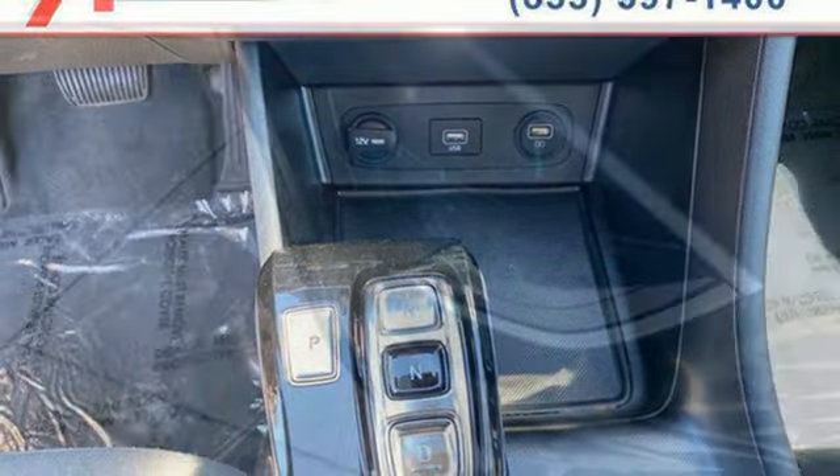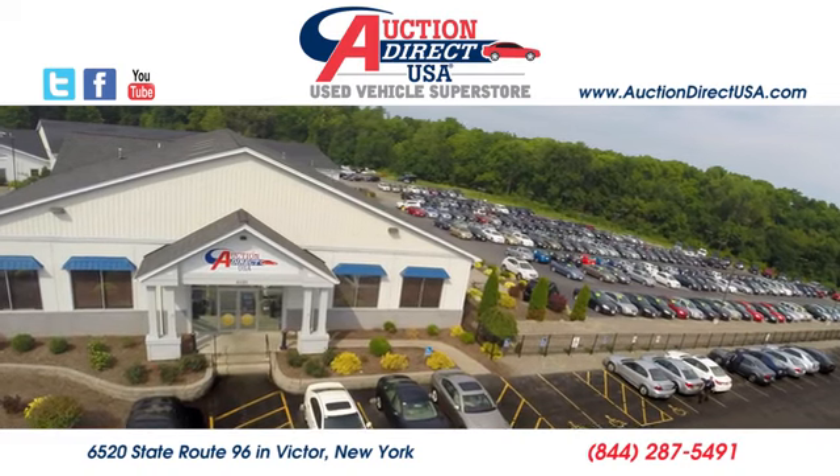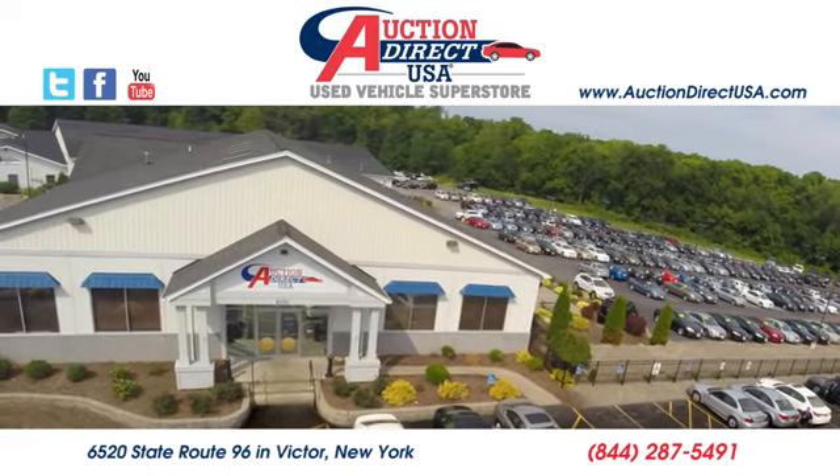Challenging convention to find a better way — it's the Hyundai way. Experience it for yourself today. Visit today. We are conveniently located at 6520 State Route 96 in Victor, New York.